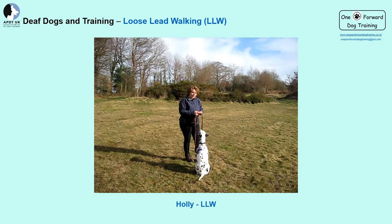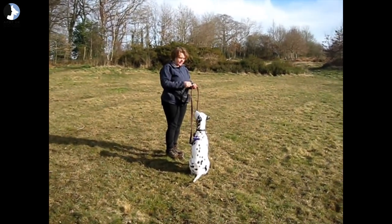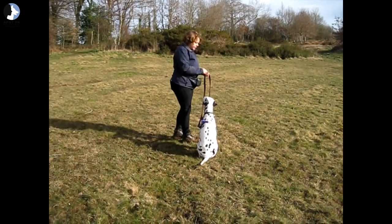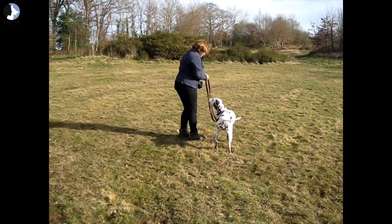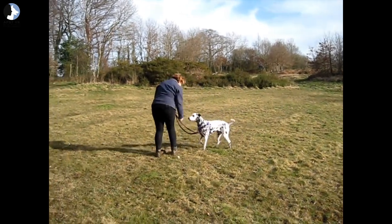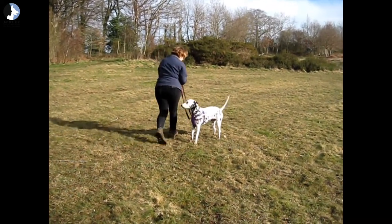In this video clip, Holly is demonstrating loose lead walking. I want her on my right-hand side, so leads and treats are on my left. One treat is ready, and regardless of where she is, I touch my leg. She gets a treat, and then we take a step forward — gradually building up from there. She's only been doing a little bit of this so far.